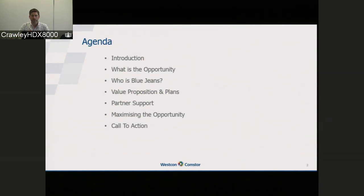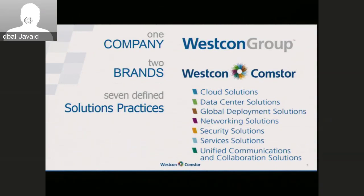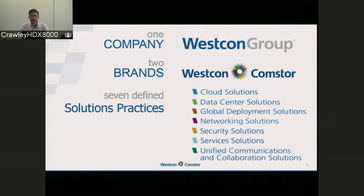The aim today is to introduce you to BlueJeans as a vendor, to give you an overview of the opportunity that we believe exists, why we've added it to our portfolio, why we think you should be adding it to yours. Hopefully we'll cover what BlueJeans offers as a solution and how we can work together to help maximise the opportunity around this exciting new technology. But first, a bit of background around West Point UCC and some context as to why we've added BlueJeans to our portfolio.